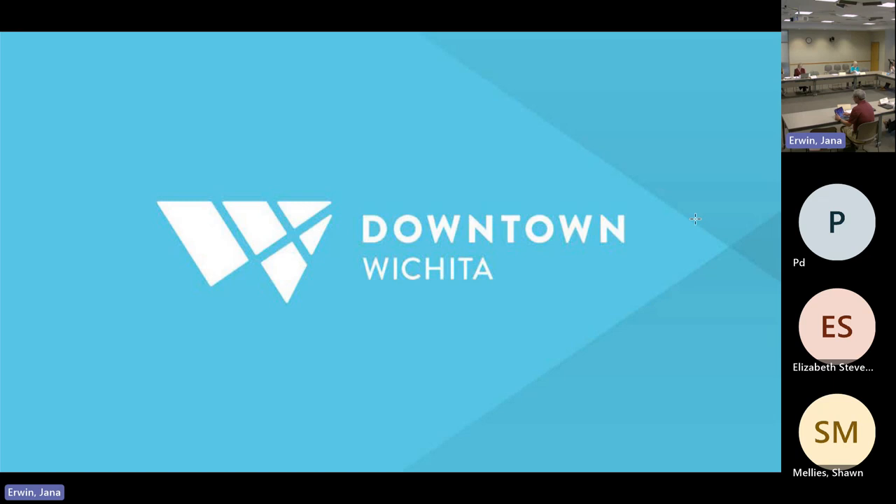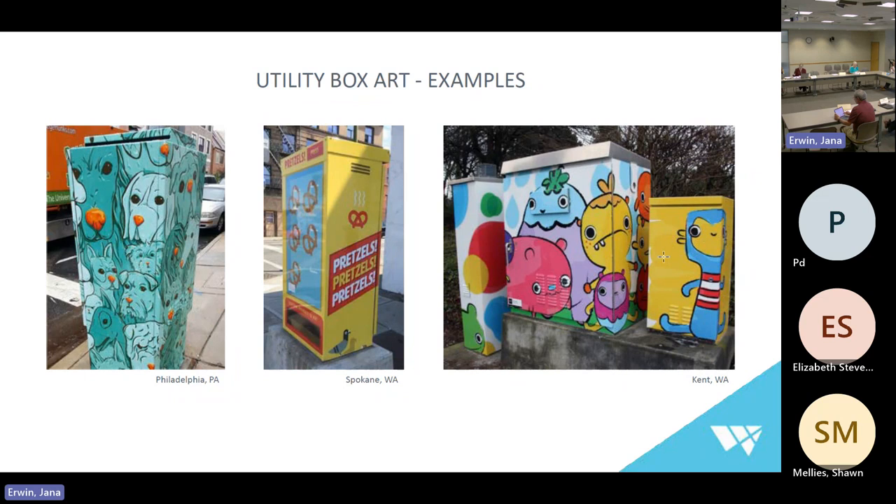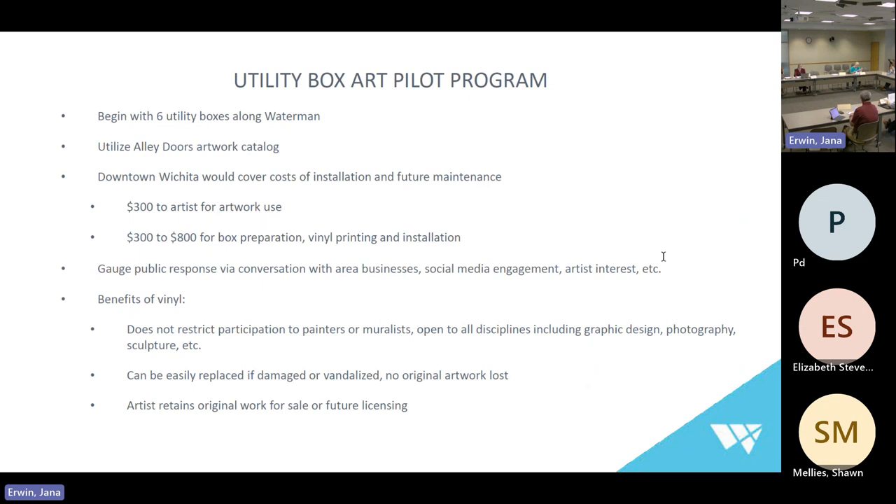I'm really excited to talk to you this morning about something you've probably seen in other cities — utility box art. Just a couple of examples to give you some visual representation. You can see the cities underneath where these boxes come from, and they can be fun and silly, colorful and abstract, and representative of community history and culture.